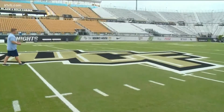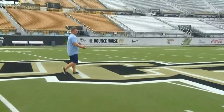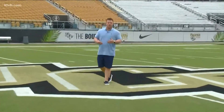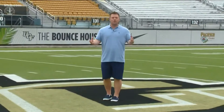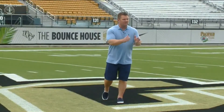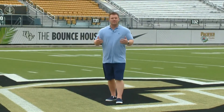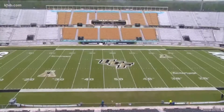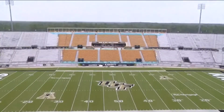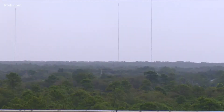One of the cooler things about the field is the significance of the 50-yard line. Believe it or not, UCF used to be a feeder school for NASA, and they love to embrace that. So when this venue was built in 2007, they lined the 50-yard line up with a launching pad located just miles away. If you climb up to the top of the press box and look down the 50-yard line out to the east, you will have a beautiful view of each and every shuttle launch.